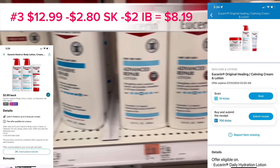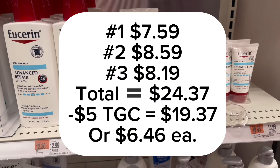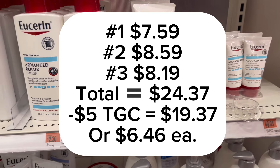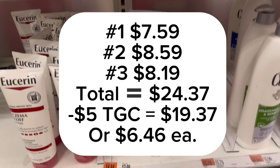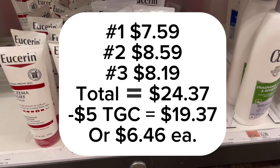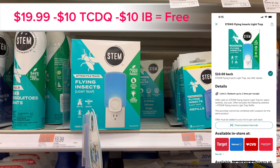In total you'll pay $24.37, then get back a $5 Target gift card bringing it down to $19.37, or $6.46 each. This is an awesome deal if your Target carries it.